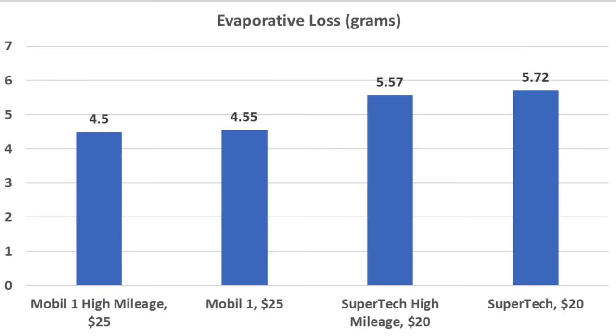For evaporative loss, the Mobile One high mileage came out on top at only 4.5g, the full synthetic Mobile One performed about the same at 4.55g, Super Tech high mileage 5.57g, and Super Tech 5.72g. For evaporative loss, the Mobile One oils definitely performed better.